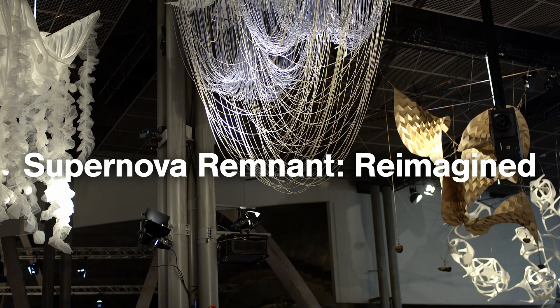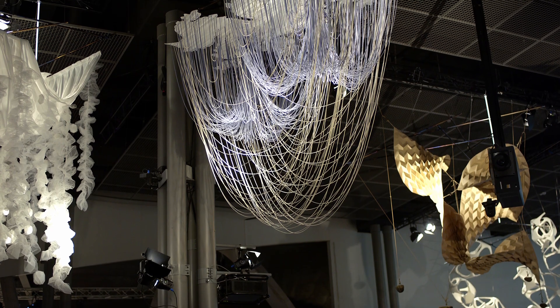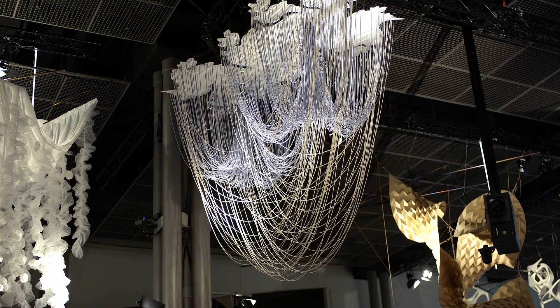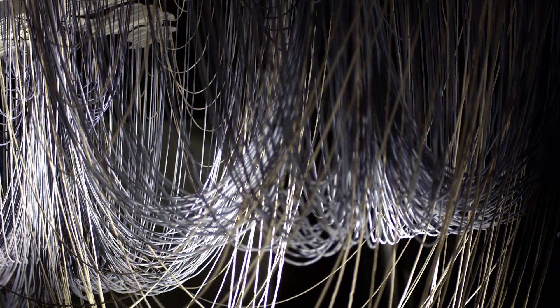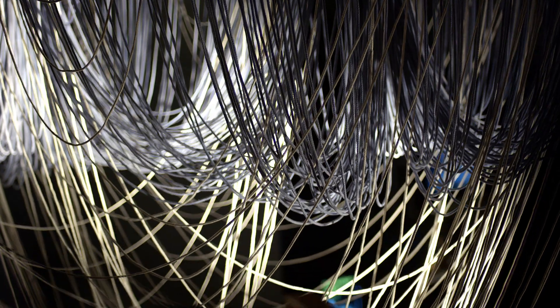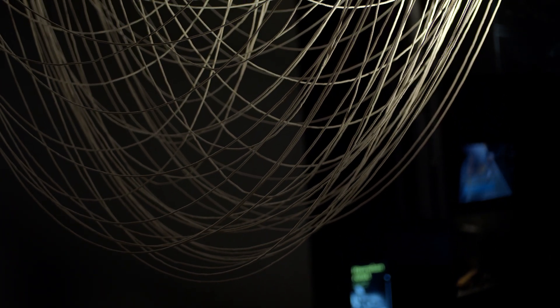The name of our piece is Supernova Remnant Reimagined, and our goal was to create the seemingly chaotic state that occurs after a supernova explosion, while still having a solid logic as to how we build the base. We were inspired by fractals that are inherent to chaotic systems — specifically the base follows a Julia set, which is one type of fractal.